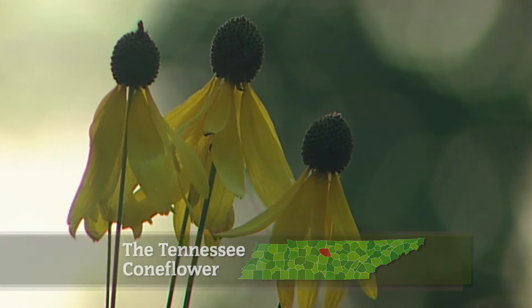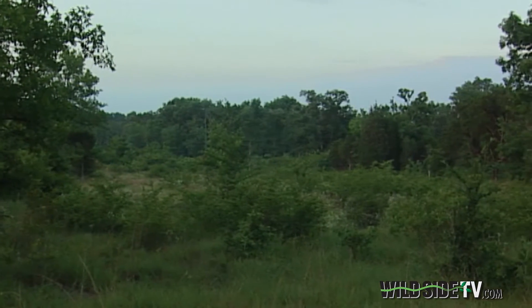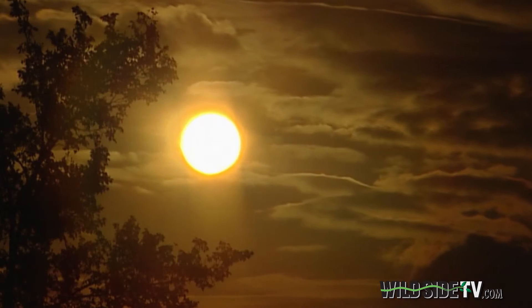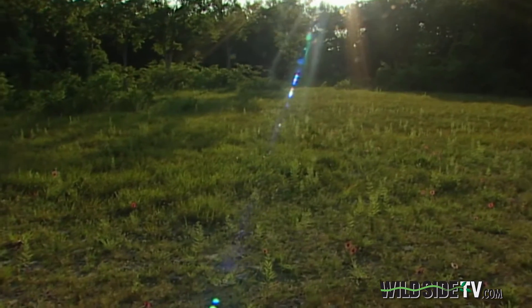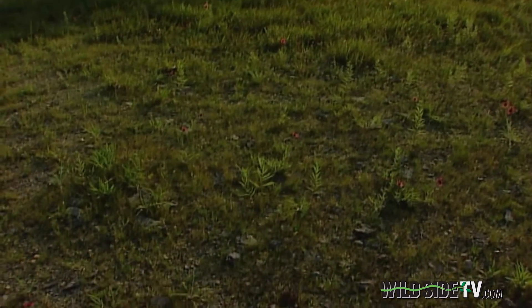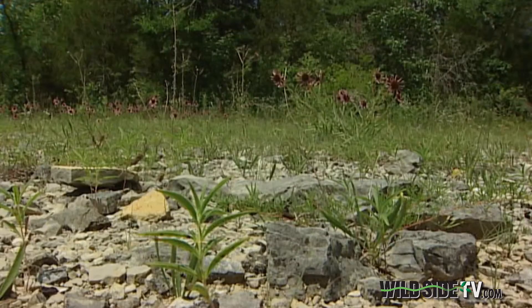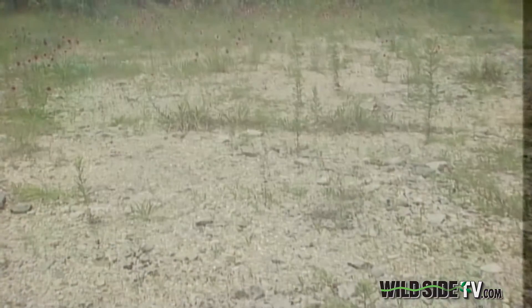Early morning is a cool oasis for life on limestone. The sun brings warmth and the challenge of a new day. This is a cedar glade, a natural opening in the forest caused by bedrock pushing its way to the surface. They're incredibly hot and dry. The soils are very, very shallow, so there's not a lot of water available. There is a lot of rock and heat — a tough place it would seem for anything to live.